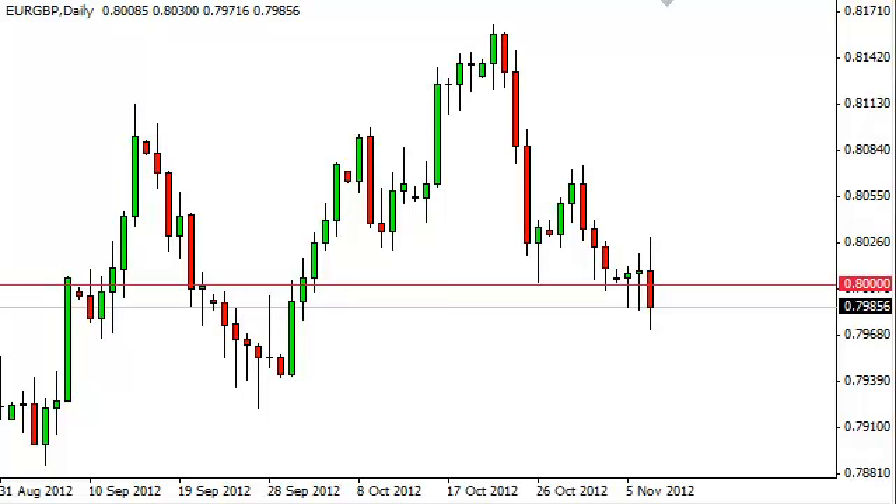Euro Pound daily forecast, November 8th, FXEmpire.com. The Euro Pound pair fell after initially trying to gain during the session on Wednesday, and closed well below the 0.80 handle.